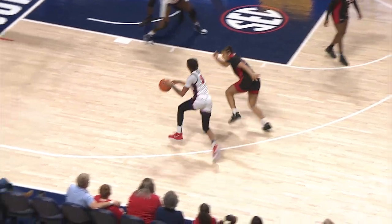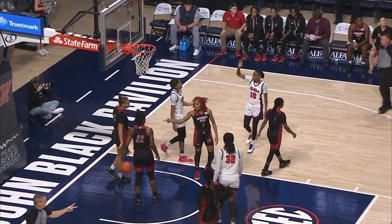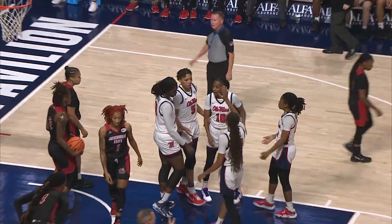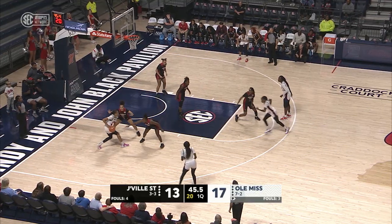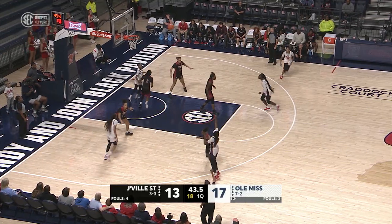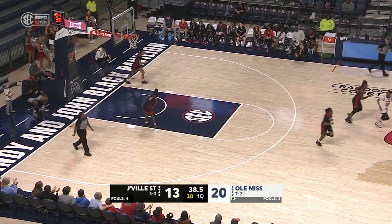The Gamecocks keeping it close, within two here in the opening quarter. Nice drive to the basket from Snudda Collins — she's not just a three-point shooter anymore. And the bucket goes in, another three-pointer.